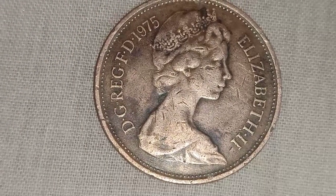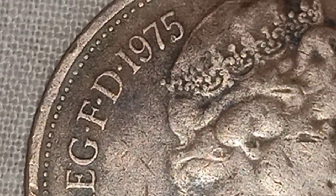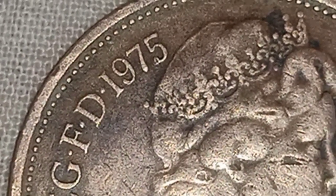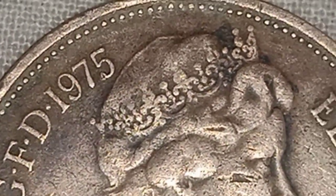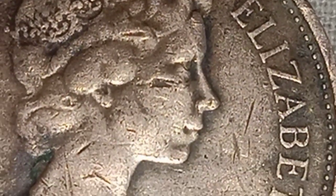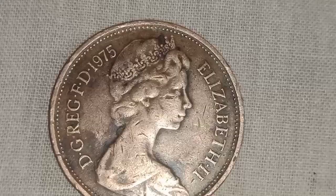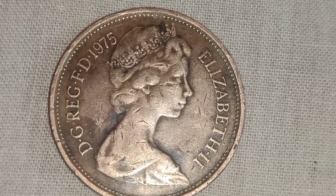On the left-hand side we've got Queen Elizabeth II's portrait, looking in the right direction. On the right-hand side, the inscription reads — in a reduced version — 'By God's grace, defender of the faith,' coupled with 1975, the year of publication on the right.